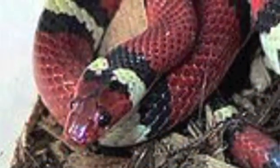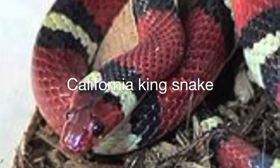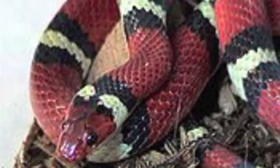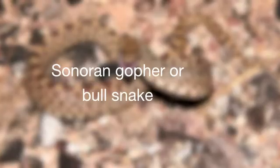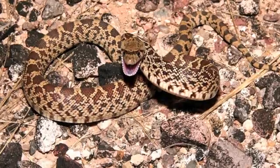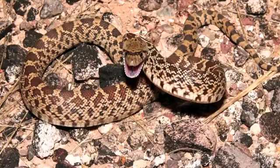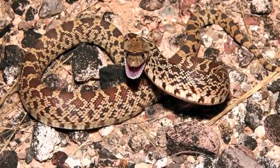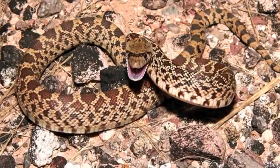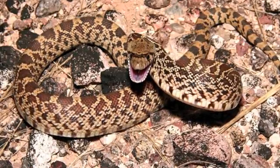Not all the snakes found in the preserve are venomous. The harmless California kingsnake is an opportunistic feeder whose diet actually includes rattlesnakes. The Sonoran gopher, or bull snake, is a constrictor that is often mistaken for a diamondback rattlesnake because of its similar body markings. It will also mimic some defensive behaviors of rattlesnakes, including rising up in a striking position, flattening its head into a triangle, hissing, and vibrating its tail.